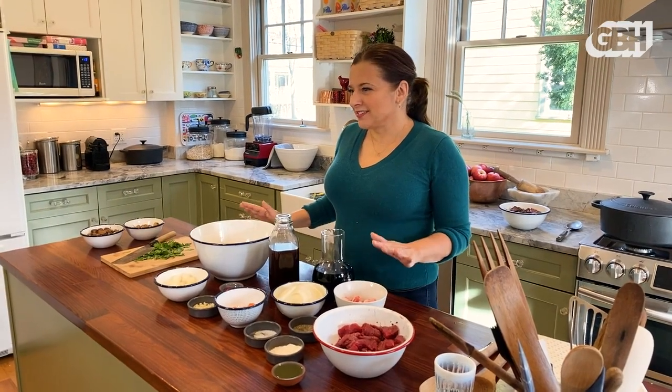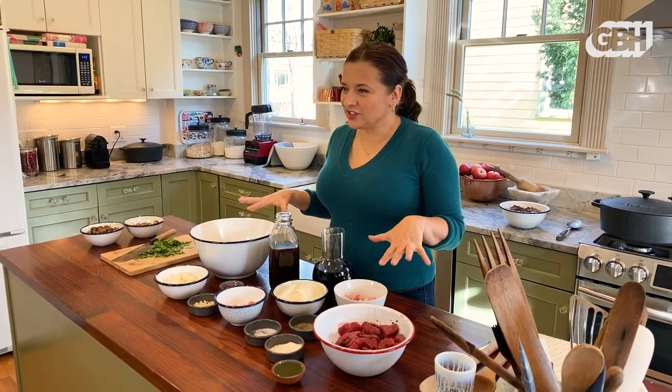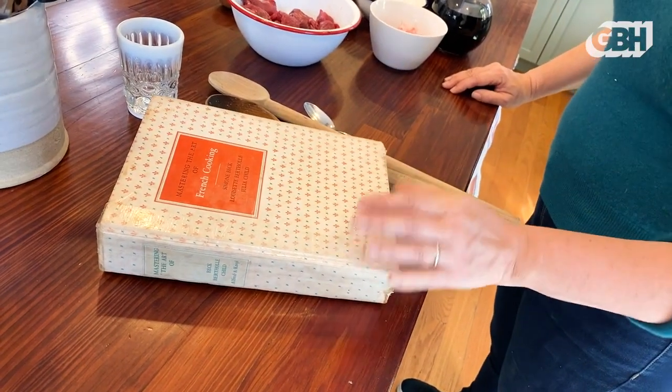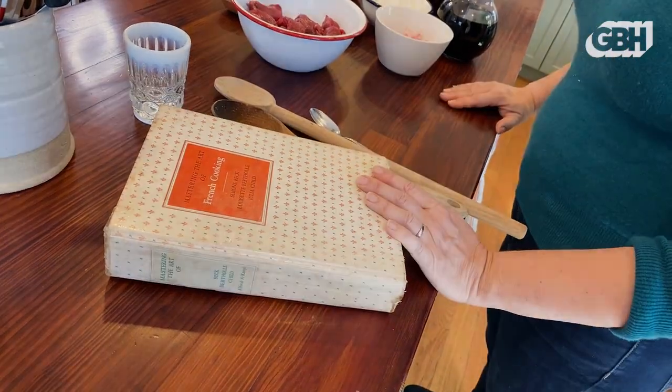It's perfect for this time of year because it's the ultimate cozy comfort weekend dish. As always, I am cooking with my mom's original edition of Mastering the Art of French Cooking. It's being held together with a little bit of tape, but that just shows how beloved it is.